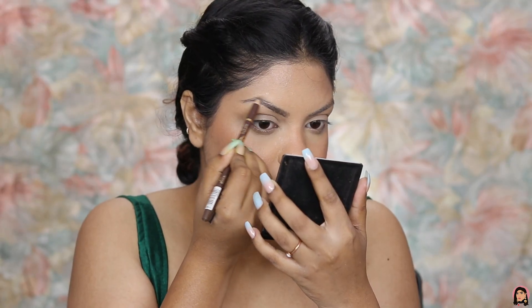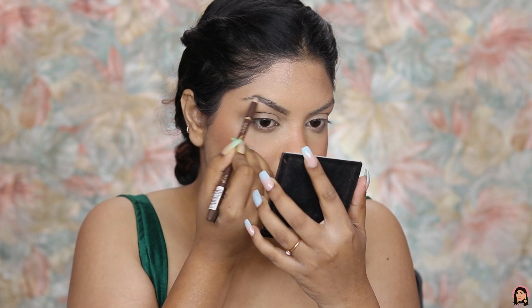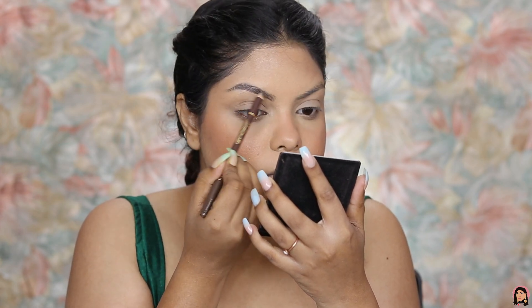For my brows, I'm using the Me Now brow pencil. It is one of my favorite budget-friendly brow pencils out there — very nicely pigmented and I really love the formula. I'm filling in my brows with this.